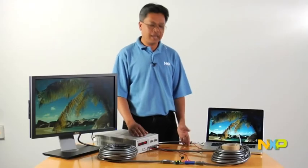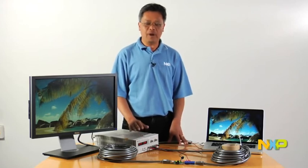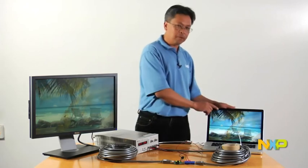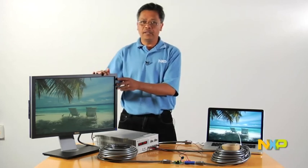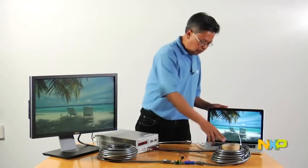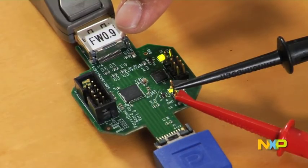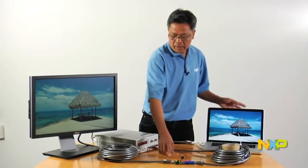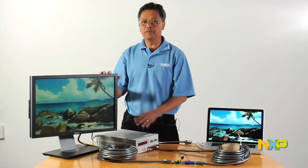This demo shows that the NXP DisplayPort Redriver is capable of driving up to 125 feet of cable between the DisplayPort source, which is the MacBook Pro laptop, and the Dell monitors. There are 75 feet of cable between the laptop and the NXP DisplayPort Redriver. The NXP DisplayPort Redriver drives another 50 feet of cable between itself and the monitors.